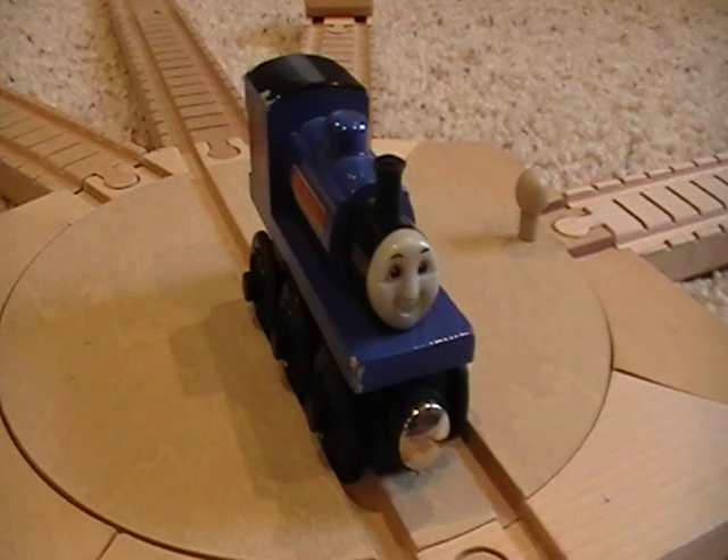The other engines look up to him. I put him in the same group as Scarloey and Rheneas because Sir Handel's a really old engine. I think Peter Sam just still has a childish side to him, so I keep him — he can make mistakes. But Sir Handel is wise and almost knows best.